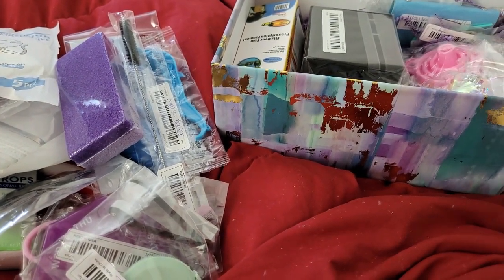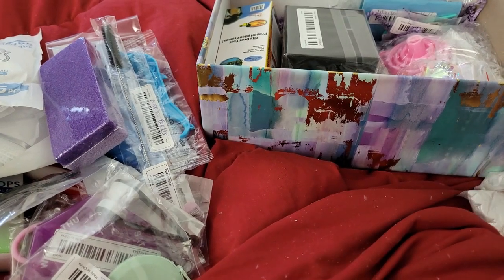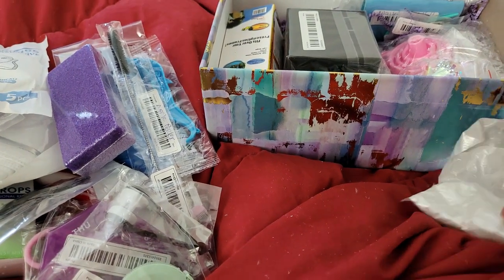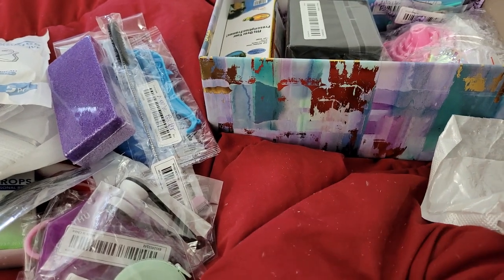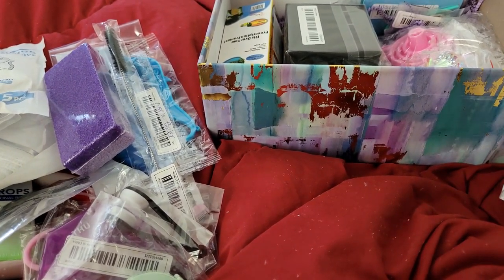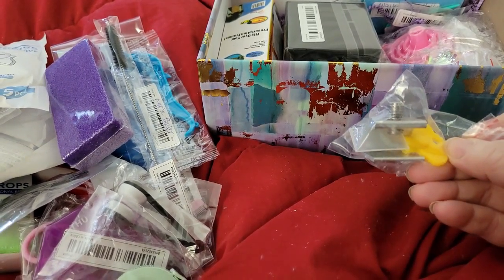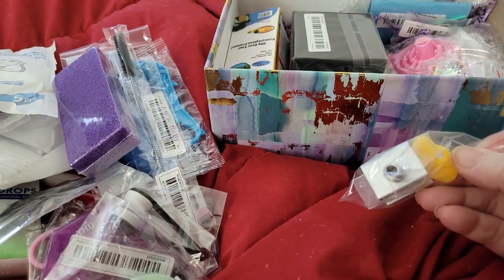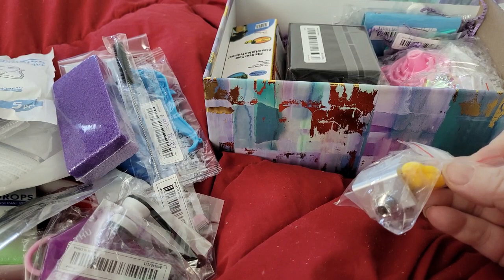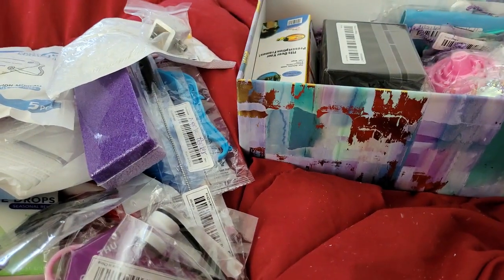We're going to have to open this one up — it doesn't say what it is and I can't see it. Let me try to open it one-handed. Oh, this is one of those window lock things for sliding windows — awesome! I don't have a sliding window in this apartment, but the other apartment buildings I'm thinking of moving to have windows like that, so that will come in handy. I'll definitely be holding on to that.